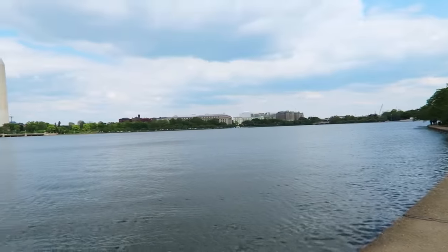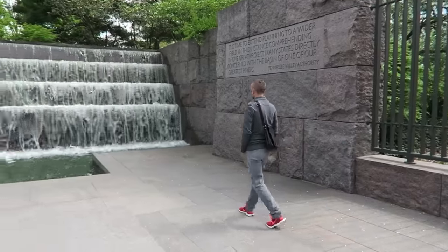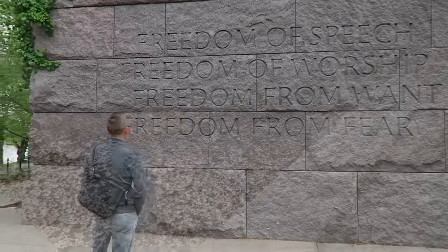We're here in Washington DC exploring all of our favorite monuments on foot. You can see we're around the Tidal Basin. Right now we're at our very favorite monument, the FDR Memorial. So come on along and check it out with us.